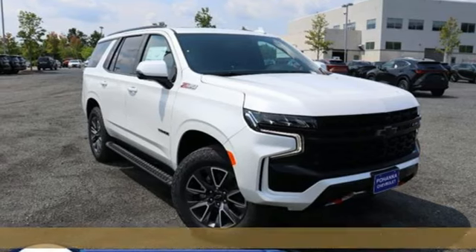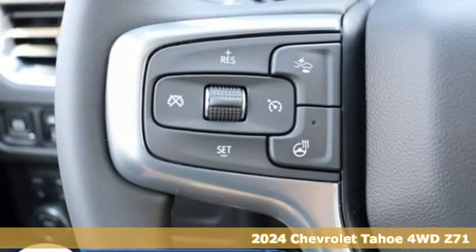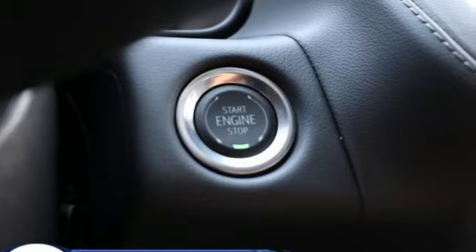Here's a new 2024 Chevrolet Tahoe. Advanced safety features, a refined cabin, and towing capability make this Tahoe the perfect combination of comfort and versatility.